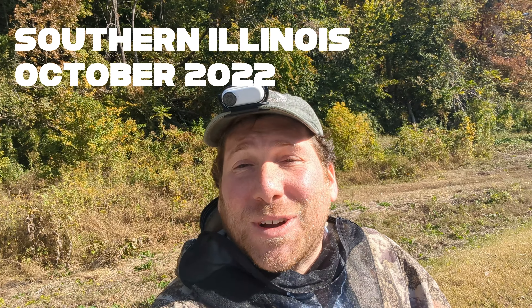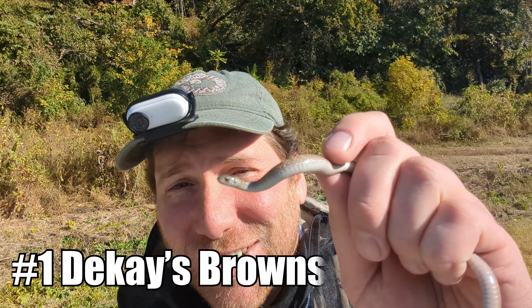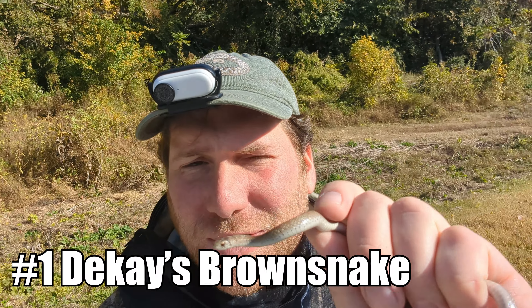Hey adventurers, welcome to Southern Illinois. Today we are going to Snake Road. I've got Zee with me over there. Allie is down the road looking at some stuff. But you know who's also with me? This little DeKay's brown snake. We just found it on this road as we were driving to the very famous Snake Road.